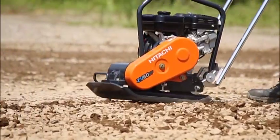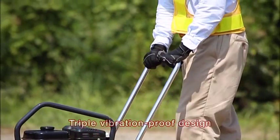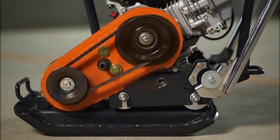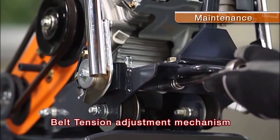Operator fatigue is reduced with the application of a triple vibration-proof design and a simple belt tension adjustment mechanism.